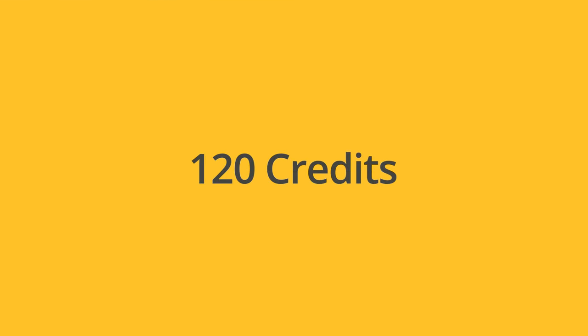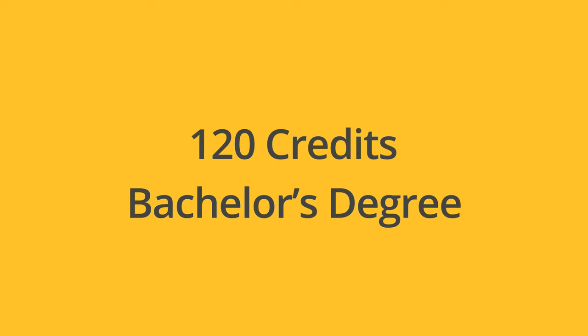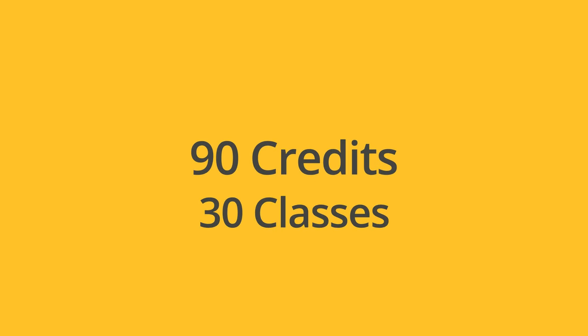There have been so many educational innovations at BYU Pathway recently that I thought it might be helpful to just do a short video explaining how you get a bachelor's degree. In the past, you had to have 120 credits or about 40 classes to graduate with a bachelor's degree. You now only need 90 credits or roughly 30 classes to graduate.